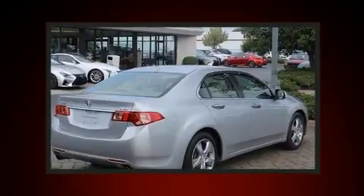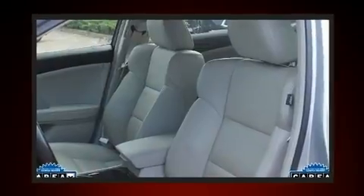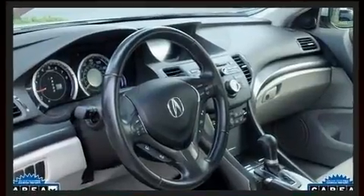Acura infused the interior with top-shelf amenities such as leather upholstery, an outside temperature display, turn signal indicator mirrors, and cruise control.